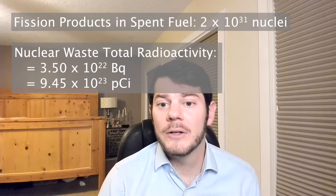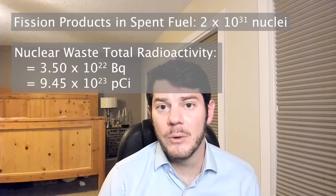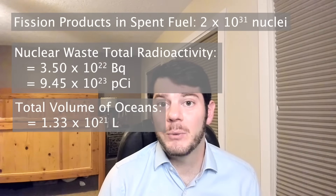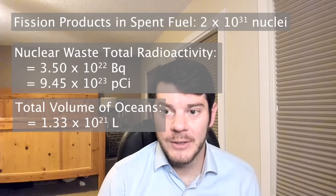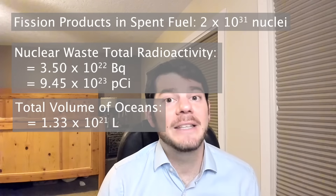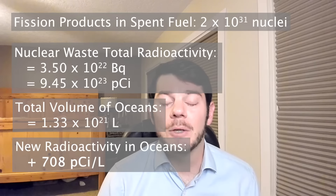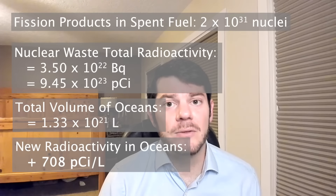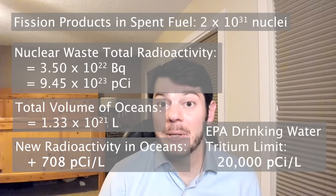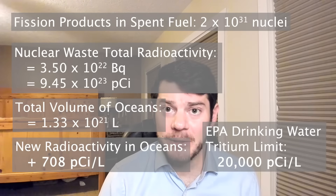Becquerels and picocuries are units of radioactivity that describe how frequently radioisotopes are going to undergo radioactive decay. The oceans contain about 1.33×10²¹ liters of water, which means that our villainesque plan to dispose of nuclear waste in the ocean has imparted on the ocean about 708 picocuries per liter of radioactivity. The EPA's limit for tritium in drinking water is about 20,000 picocuries per liter, and dumping all of our nuclear waste into the ocean would get us approximately 3.5% to this limit.